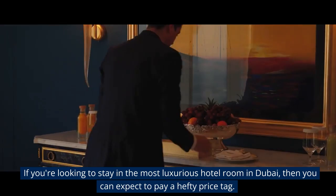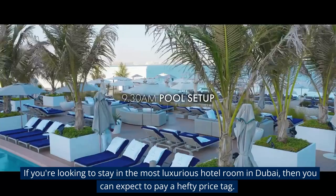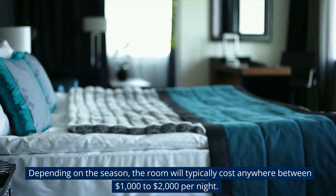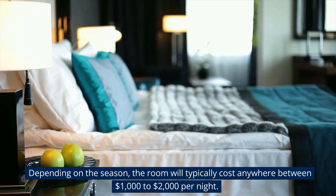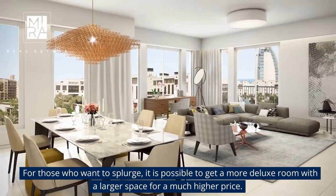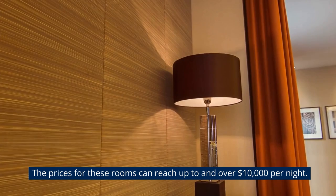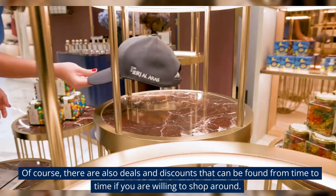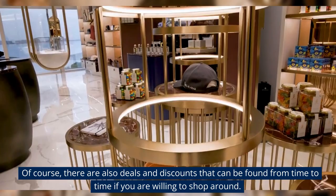If you're looking to stay in the most luxurious hotel room in Dubai, then you can expect to pay a hefty price tag. Depending on the season, the room will typically cost anywhere between $1,000 to $2,000 per night. For those who want to splurge, it is possible to get a more deluxe room with a larger space for a much higher price — the prices for these rooms can reach up to and over $10,000 per night. There are also deals and discounts that can be found from time to time if you are willing to shop around.